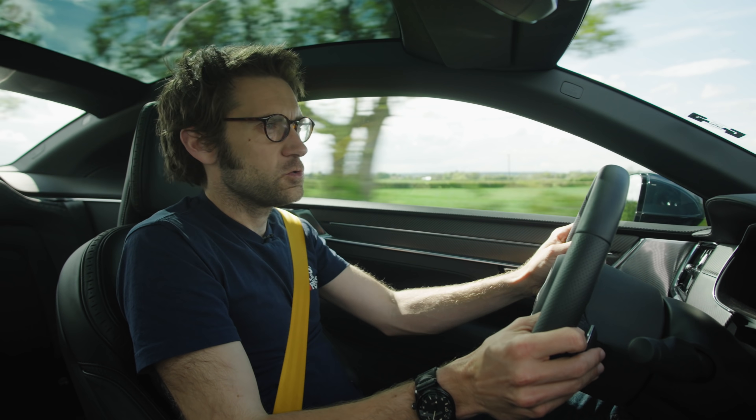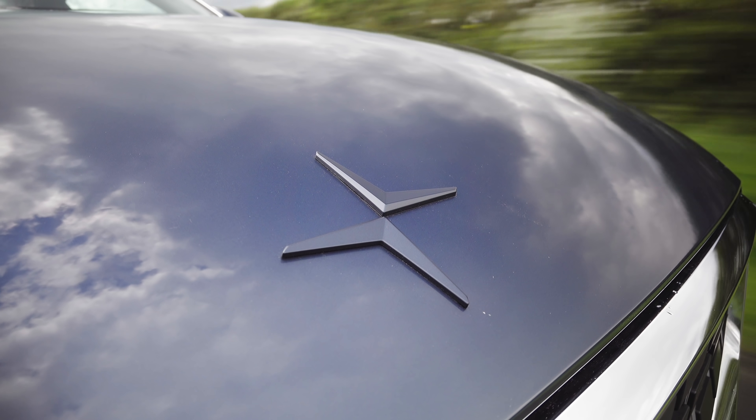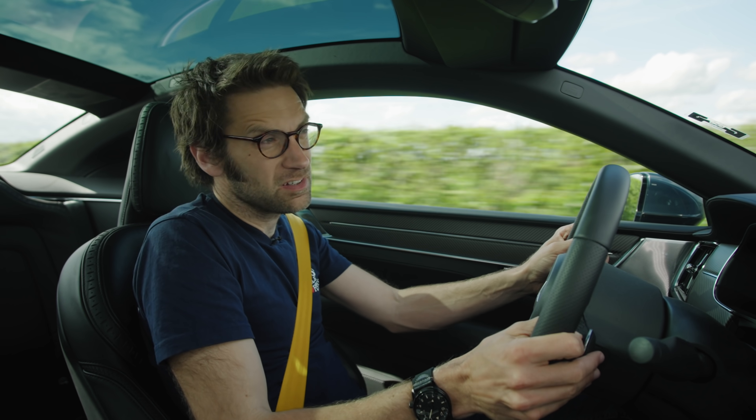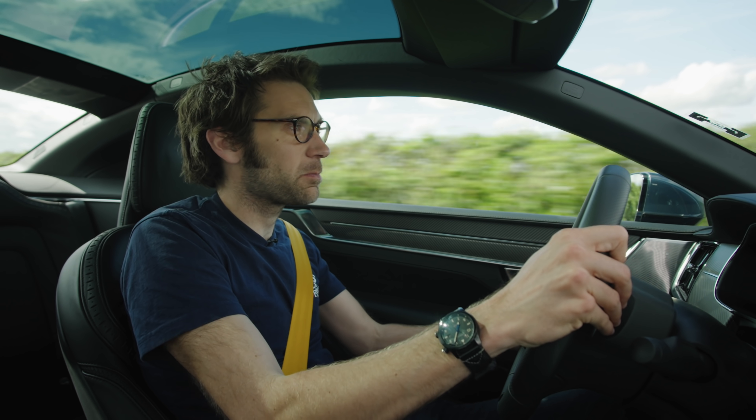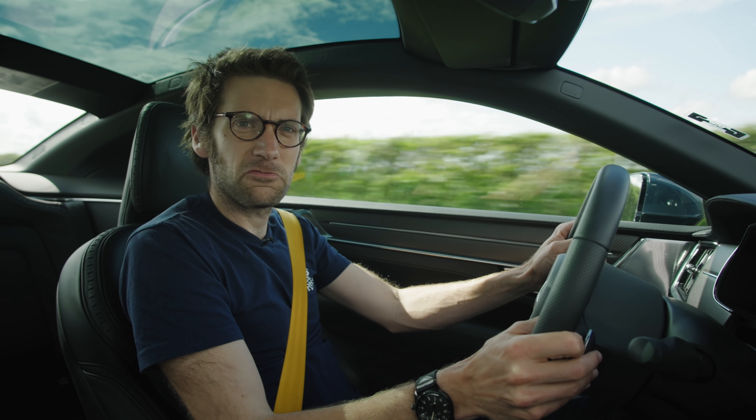Is it worth considering over a Tesla? Well, if you struggle with range anxiety in a Tesla then yes, absolutely. I also think the design of this is nicer — it's probably a cooler thing, but that's not really for me to say.